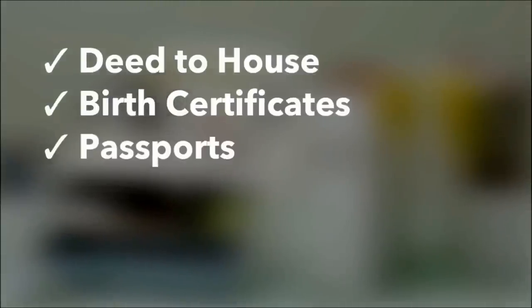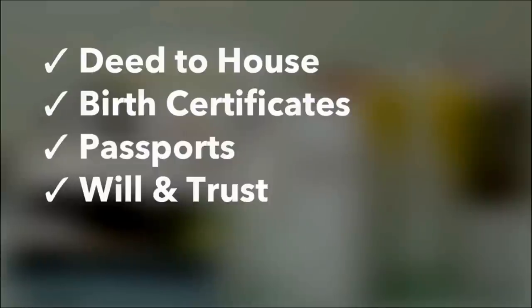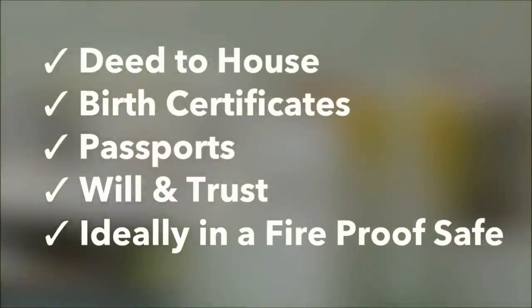Store important documents like the deed to your house, birth certificates, passports, will, and trust documents together in one location in case of an emergency. Ideally, a fireproof safe is a great place to keep these items.